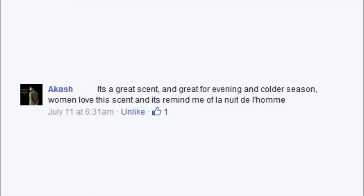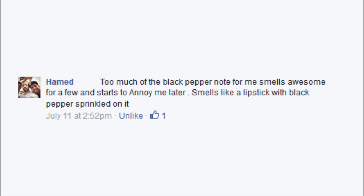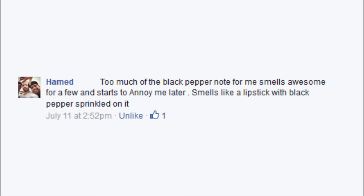Akash writes: 'It's a great scent, great for evening and colder seasons. Women love this scent and it reminds me of La Nuit de L'Homme.' Germain writes: 'I love this fragrance. Great smell. One of my top three fragrances that I own.' Ahmed writes: 'Too much of the black pepper note for me. Smells awesome for a few minutes and starts to annoy me later. Smells like a lipstick with black pepper sprinkled on it.' And Alejandro concludes: 'I have bought it but I didn't like it.'